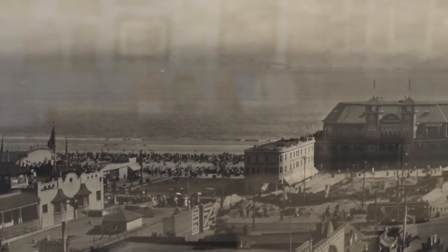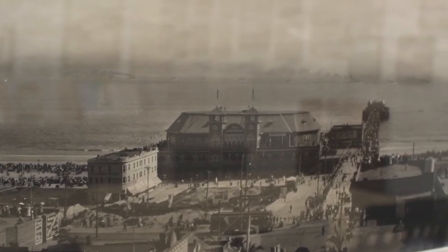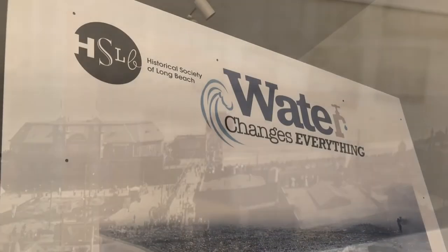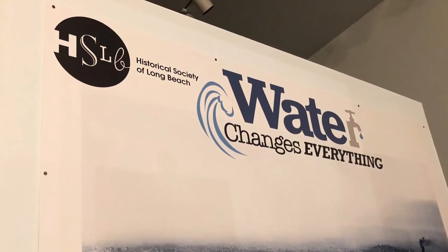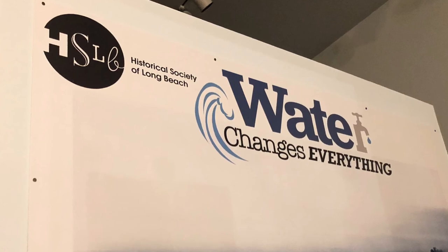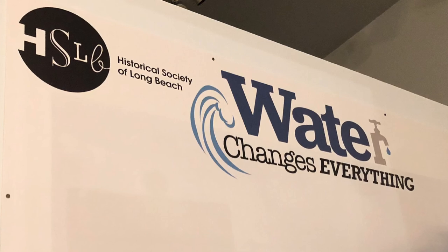This panoramic helps us better understand how Long Beach's early tourism grew and shaped the city of Long Beach we are familiar with today, reminding us that water really does change everything. Thanks for watching! We hope you have enjoyed this closer look of our current exhibition, Water Changes Everything. We wish you the best of health and happiness during this time.